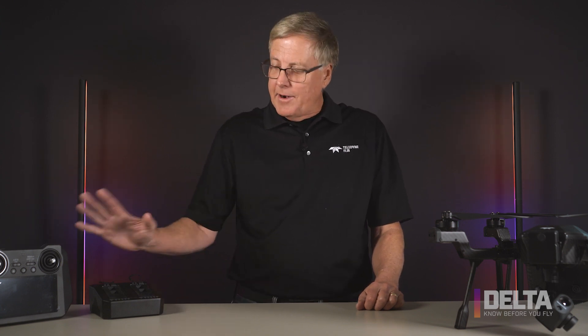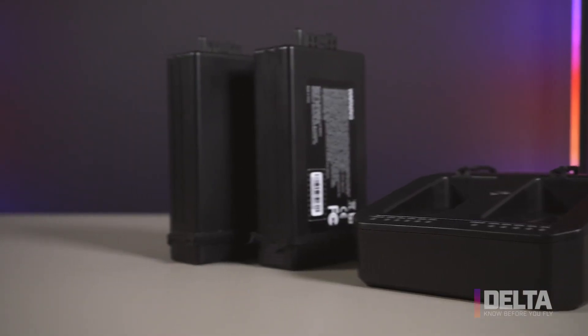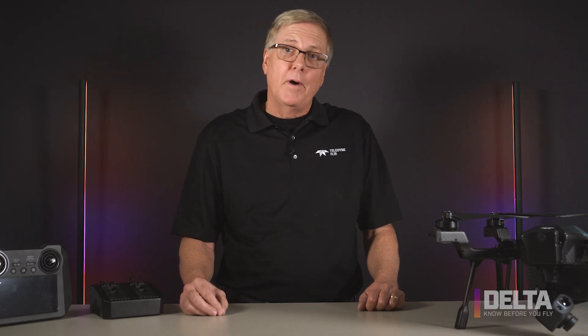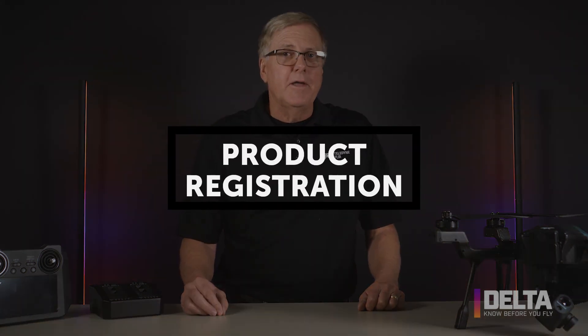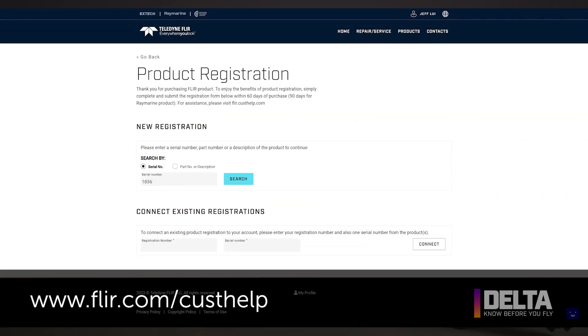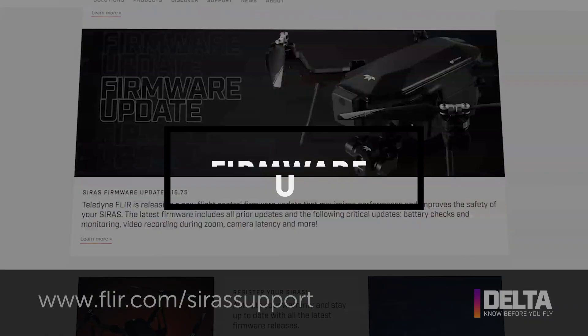Today I'd like to talk about some firmware updates and our batteries. Firmware updates are how we make CIRUS improve, and we come out with them about every month or two. It's very important that you register your drone with Teledyne FLIR so that we know where you are and we can contact you when we have a firmware update.